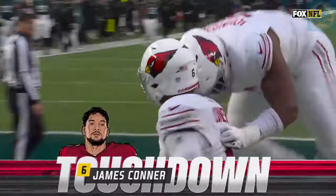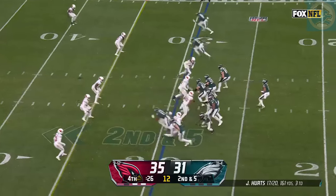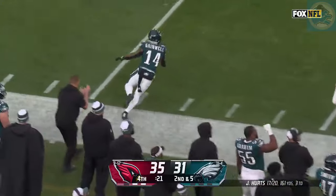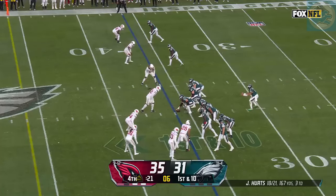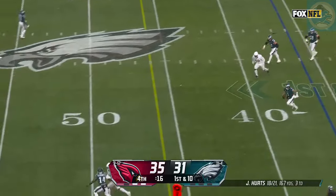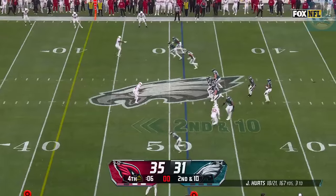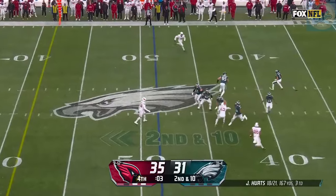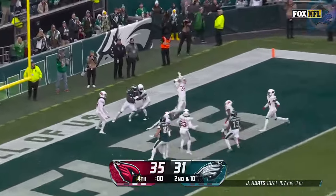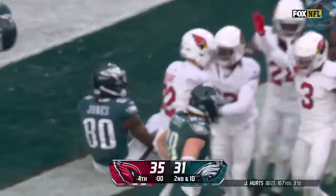Arizona takes the lead with 32 seconds left. Second down — Hurts looking long, checks it down to Gainwell. Six more, but you're going to need more than that. From the 36-yard line, under 20 seconds. Hurts steps up and runs, looking for the sideline. He'll get there near midfield. All right, so this is it — Hurts waiting, lets it develop — heaves one for the end zone. It is intercepted. And that's the game.